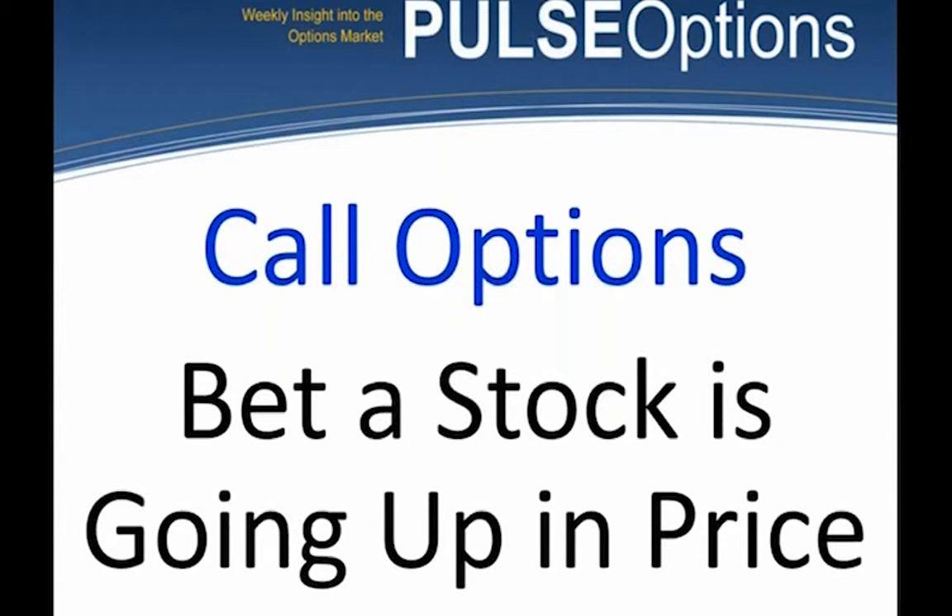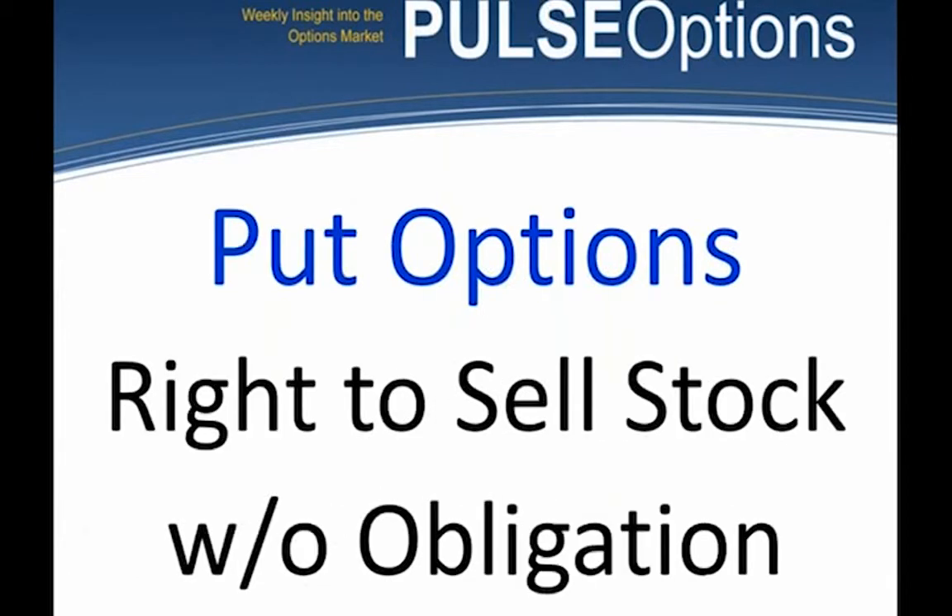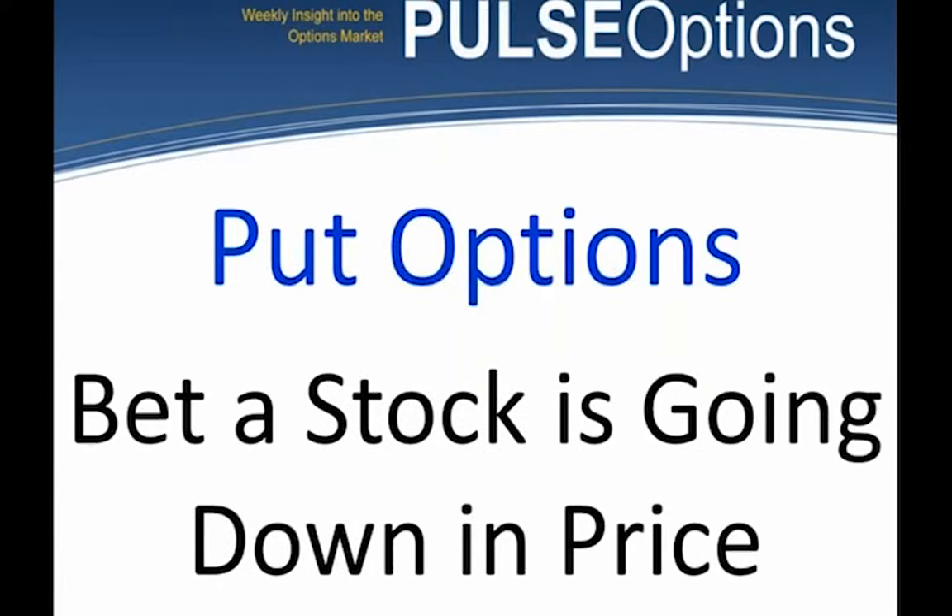A call option is a bet the stock price is going up. A put option is the exact opposite — it gives the buyer the right to sell a stock at a set strike price for a set period of time without obligation. You can look at a put option as a bet that the stock is going down in price, or as an insurance policy on a stock you already own.